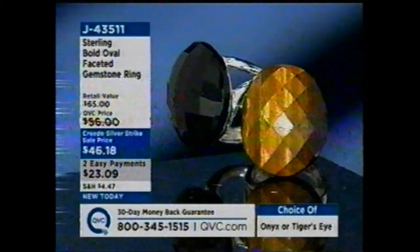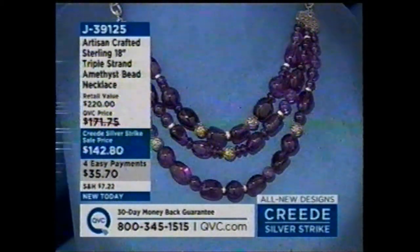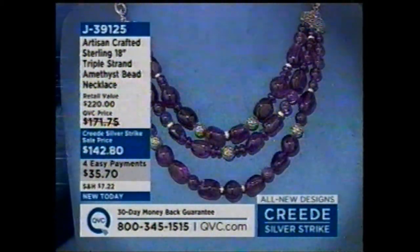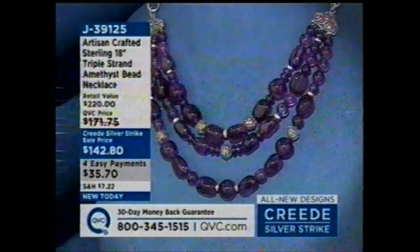My earrings from 11 o'clock are already gone. The necklace from 12 noon, item j39125, is also on easy pay for less than an hour. We started with 800 and have fewer than 200 remaining.